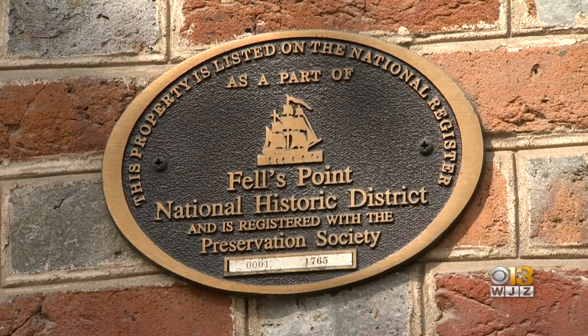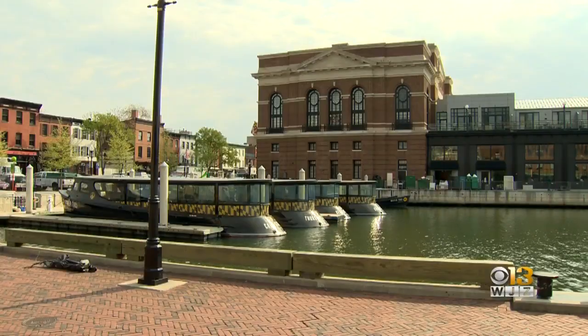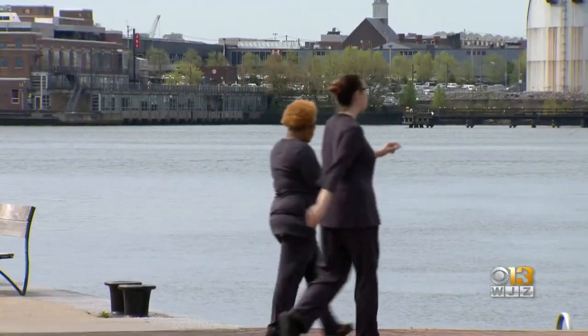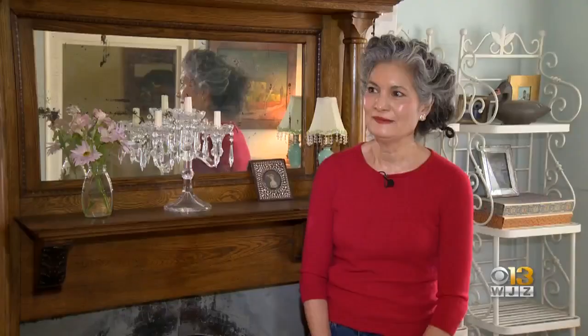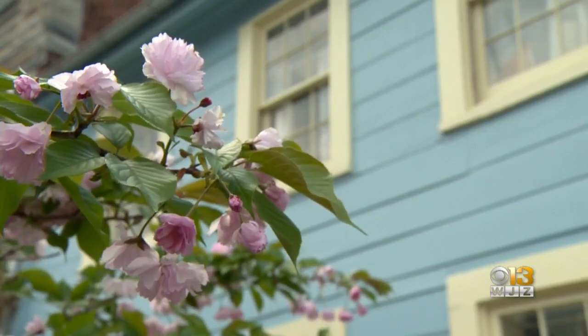The event benefits the Preservation Society, which is committed to preserving both the history and the architecture of Fells Point, so it's great to support that. A neighborhood built on maritime magic, drawing thousands of tourists every year — and now a chance to discover Fells Point again. We had seen the facades of all these buildings, but what lies behind the facades is just fascinating.